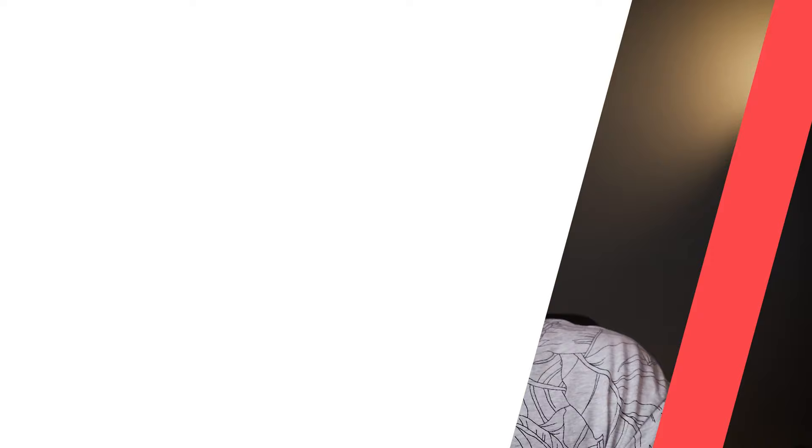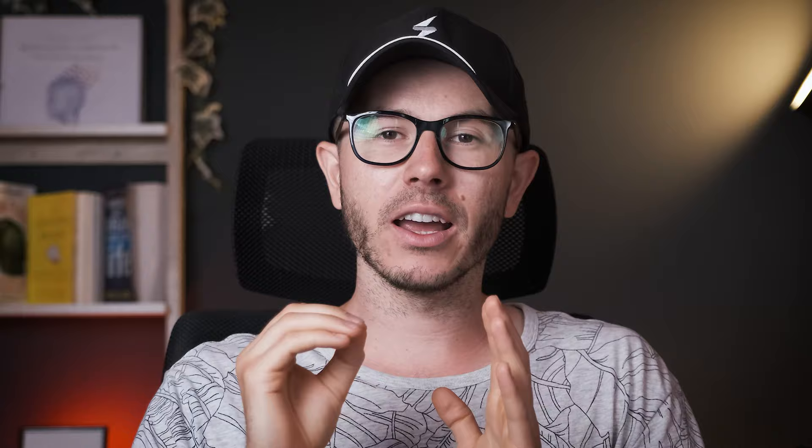My name is Greg and I'm a brain hacker creating content that will help you upgrade your brain performance. Today, we're going to talk about Gorilla Mind Smooth — the potential benefits, side effects, and dosages. And at the end of the video, I'm going to tell you if I recommend this nootropic supplement or not.